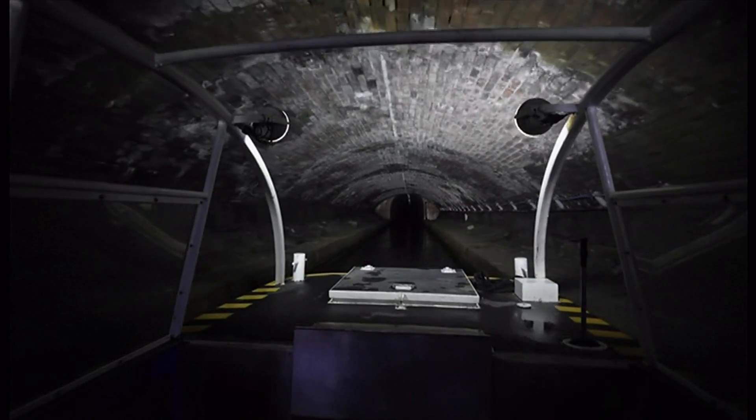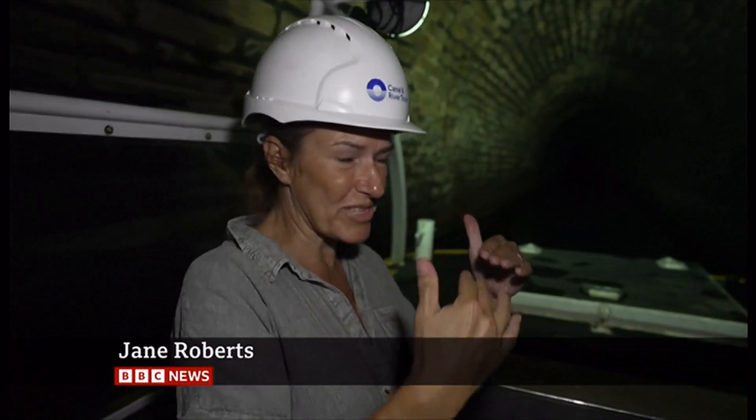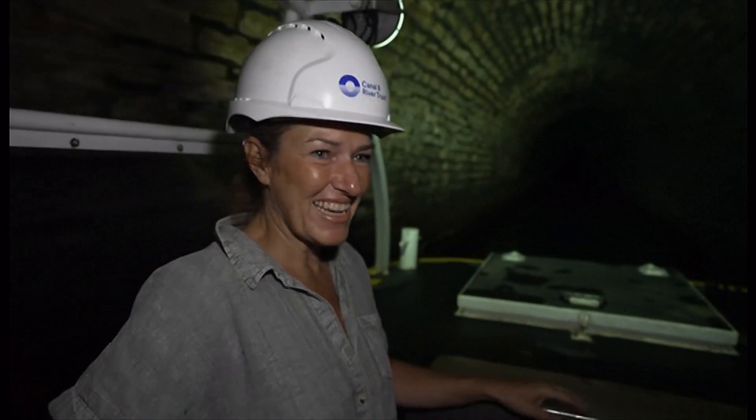We've lived in Marsden about 18 years, but I've never been in the tunnel. I've seen the boats coming in and out and all the fun of that, but it's really good. I don't feel scared or anything, and the commentary is really interesting about how they built the tunnel and how Thomas Telford got involved and everything, and it's quite smooth.